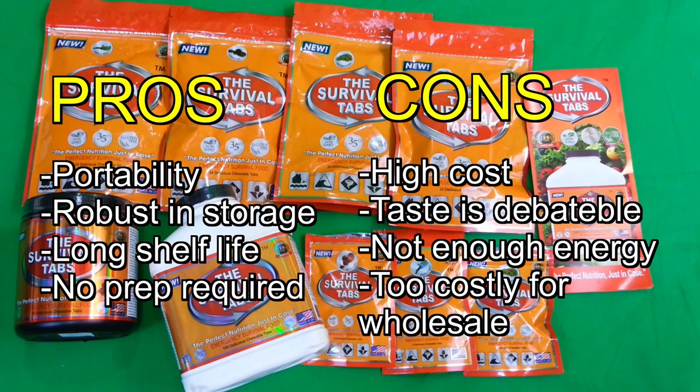I will say something for the meal replacement angle — if you did enjoy the taste of them, which some people might, they might be a valid meal replacement. But even with respect to that, the price per calorie ratio isn't there. If they could half the price, it might be worth it. Right now at this current price, I personally don't think it's worth investing in large amounts. That said, having one container of Survival Tabs in the house, your underground bunker, your boat, or your cabin would be a good idea.